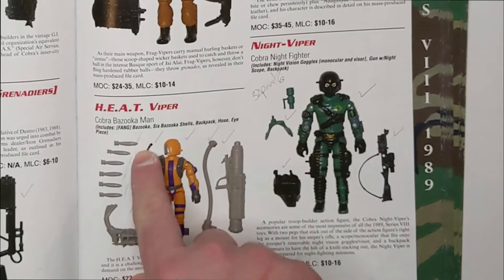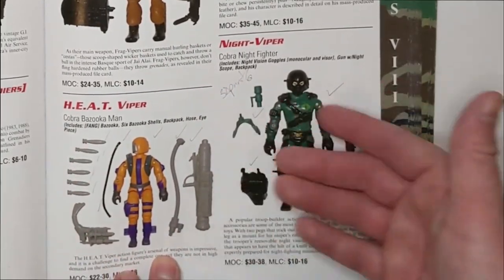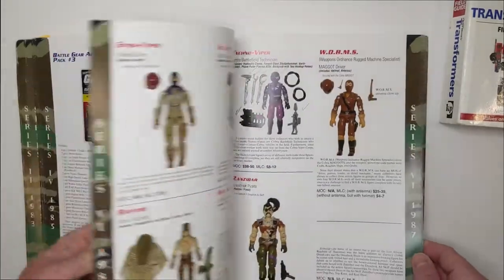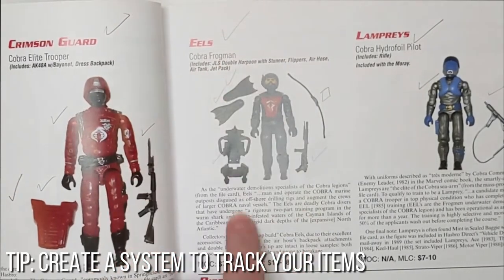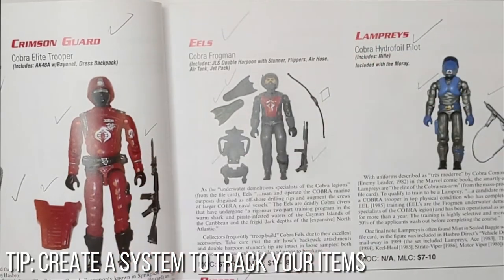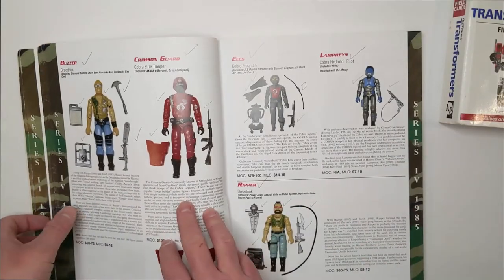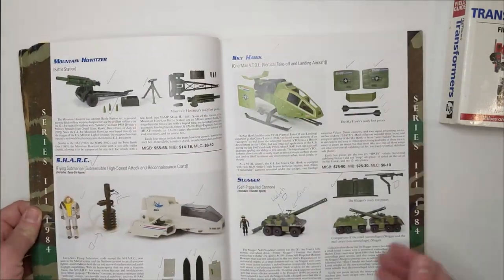The Heat Viper — everything's ticked, I have it. The Night Viper — same thing, I have it, but my figure's broken and I need a new nose piece for him. These are simple notes, because you can't remember it all at any given time. Ticks are for things I have, and a little square box means something I don't have. So I don't have the mouthpiece — the breathing apparatus for the Eels. If I ever get one, I tick it and the record is updated. It's a great way to do things and I highly recommend it.